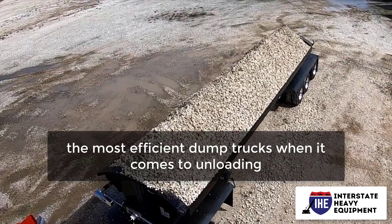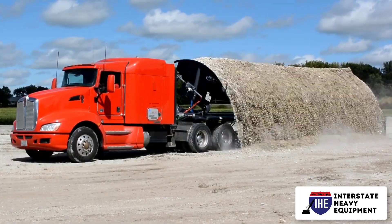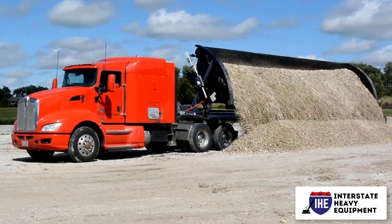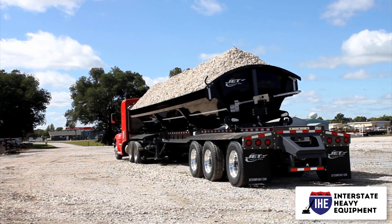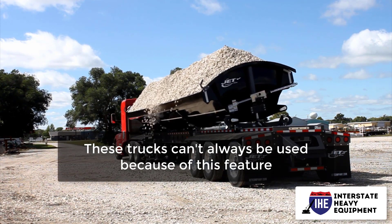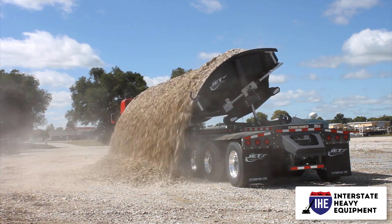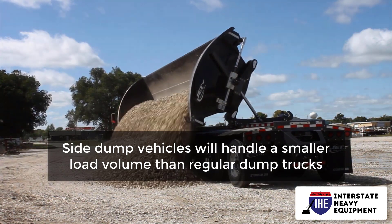Side dump trucks are among the most efficient dump trucks when it comes to unloading. They have one of the largest cargo capacities and the unique feature of tilting to the side to drop the contents to the ground. They provide stability against toppling over, but their length limits their mobility. These trucks can't always be used because of this feature, so they're best used on jobs where there's plenty of room to maneuver. Side dump vehicles will handle a smaller load volume than regular dump trucks.